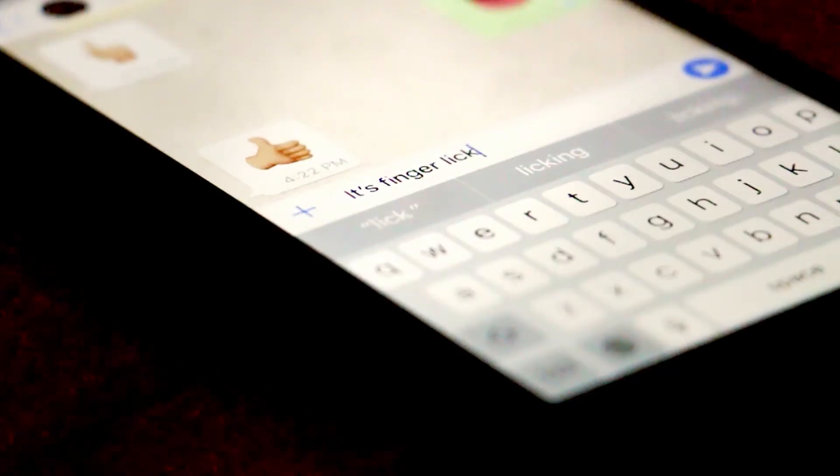The KFC finger. It's finger clickin' good.